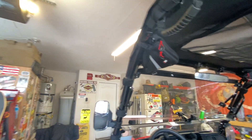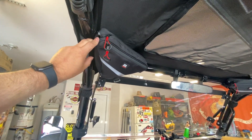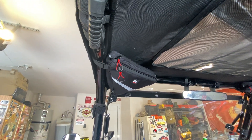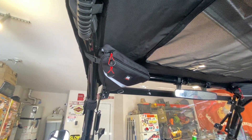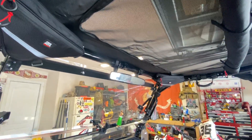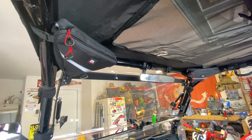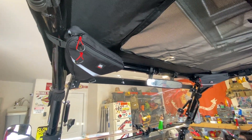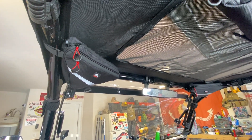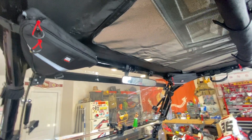In addition to the Kemimoto soft cover roof, I also got these Kemimoto corner baggies that go in the corners — great for gloves, garage door openers, keys, wallets, and phone charging plugs. I got two of them off Amazon as well, about $32 each. They work really nice and attach very easily onto the roll cage.